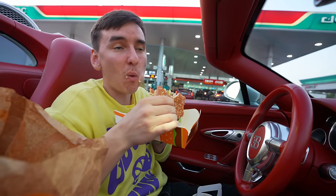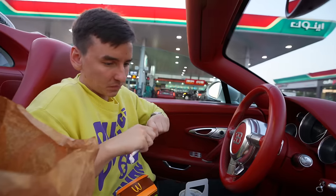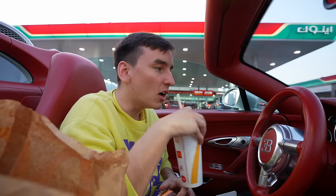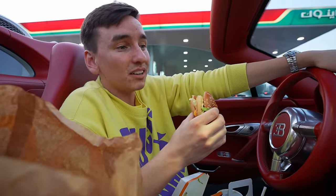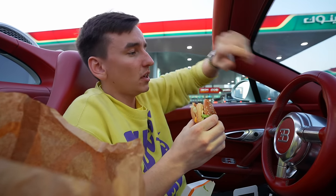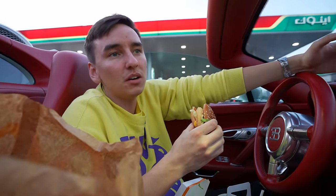So, does a Big Mac taste better in the Bugatti or does it taste the same? It tastes the exact same — the Big Mac is always fantastic. How is it to drive a Bugatti as a daily driver? Well, first of all it's my childhood dream — I always wanted this Bugatti Veyron. This is the Grand Sport, so no roof. I love it so much.